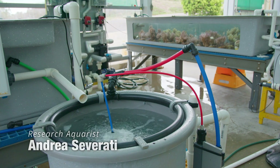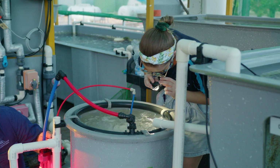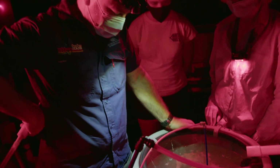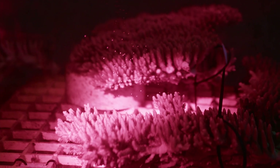The first stage of the autospawning idea is to skim off the egg-sperm bundles off the surface and collect them in a fertilization vessel. The fertilization vessel breaks up the egg-sperm bundles and detects an increase of turbidity in the water due to the sperm being in the water.